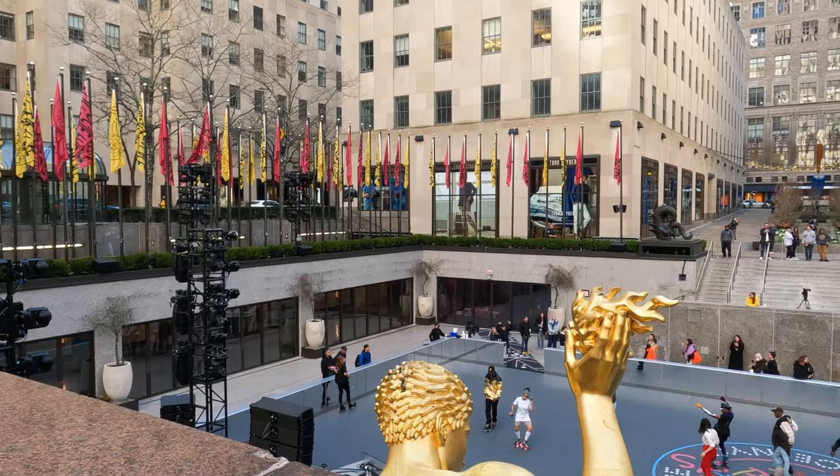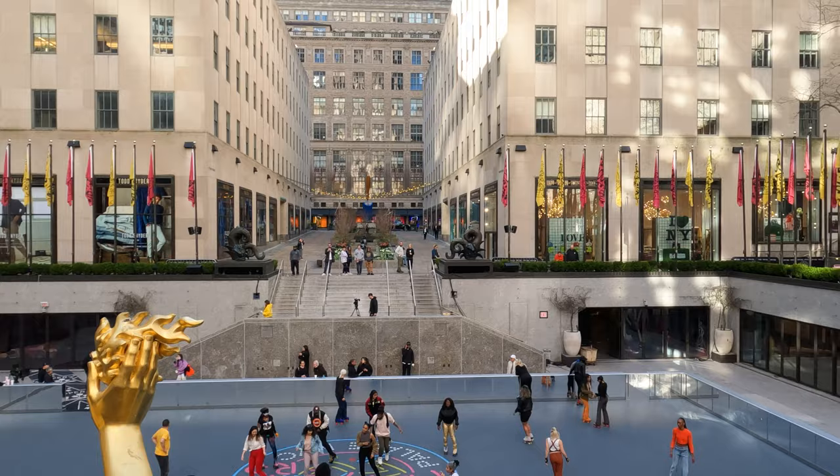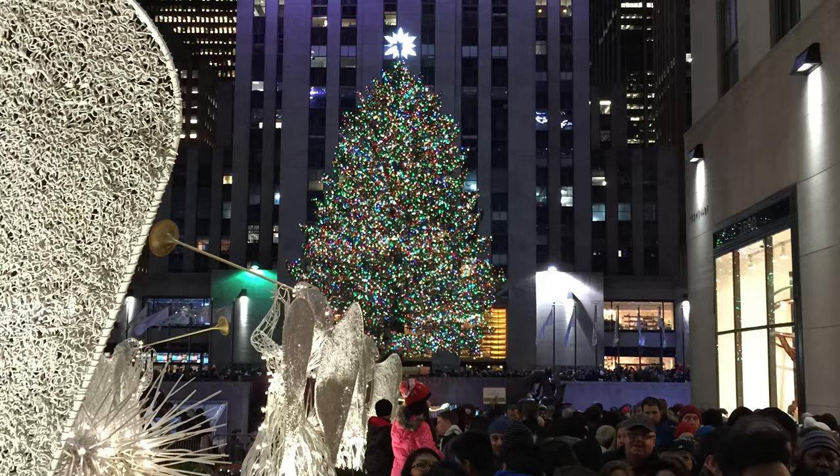Another great thing about Top of the Rock is that it's within another top tourist destination: Rockefeller Center. Just be warned that Rockefeller Center is absolutely nuts during the winter holidays.